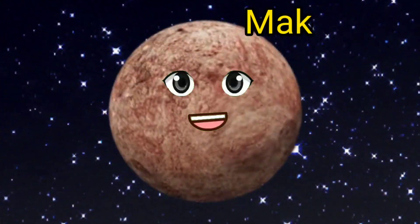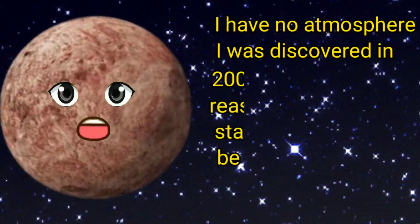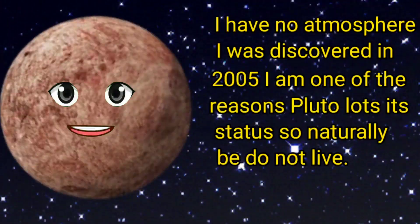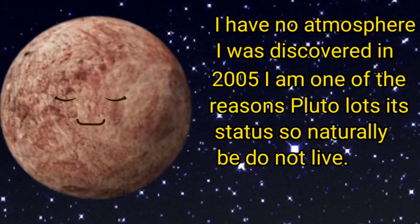Oh kids, my name is Makemake. I have no atmosphere. I was discovered in 2005 and I am one of the reasons Pluto lost its planet status.